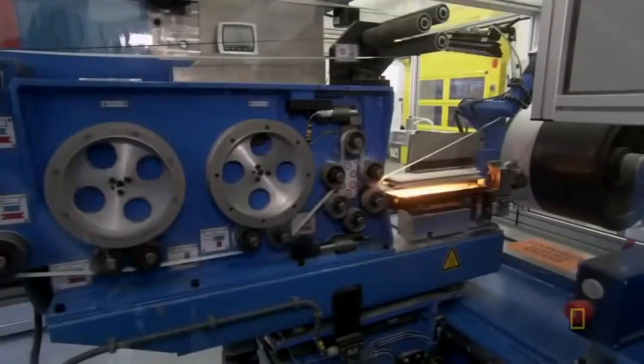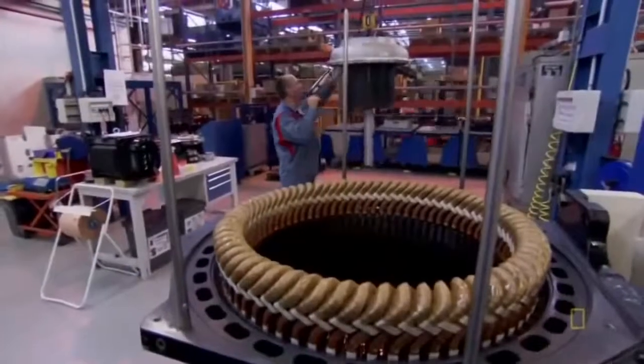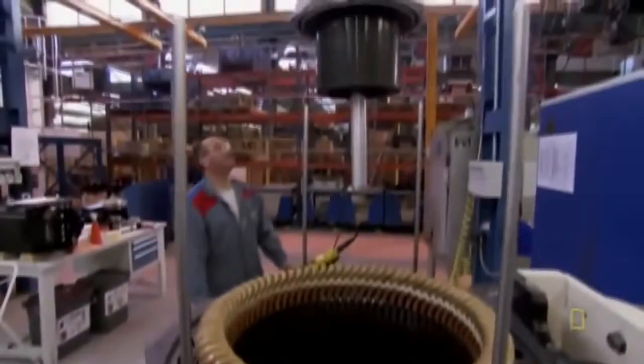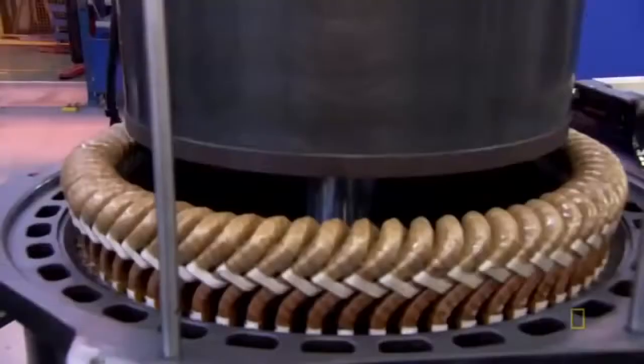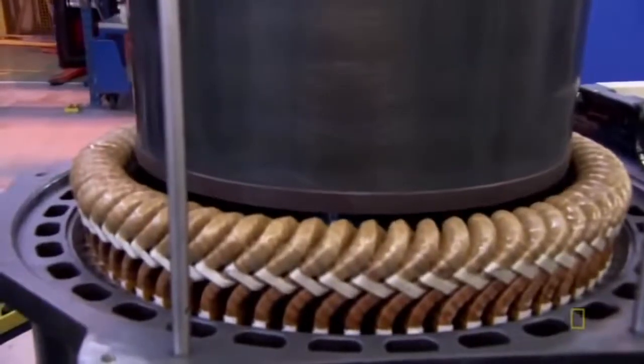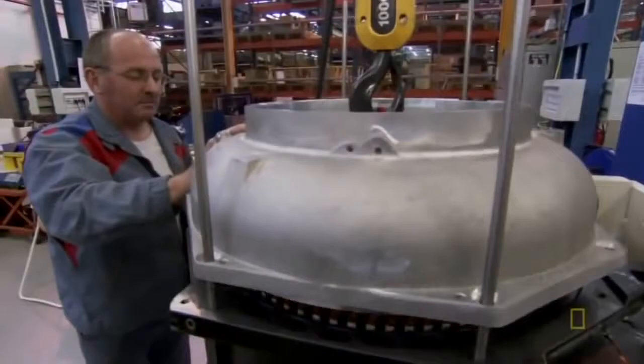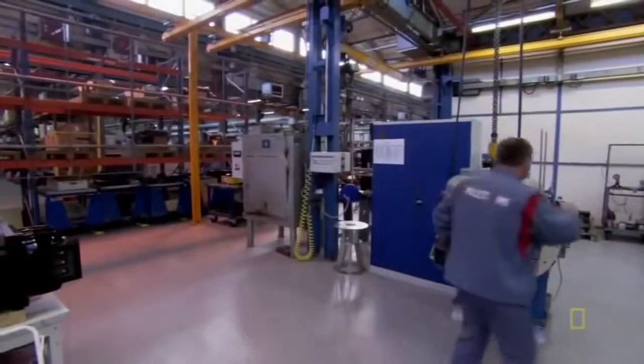Decked out in its finest metals, the rotor is ready for its date. Here, the fated pair meet for the first time. The whole process takes six hours and involves around 50 parts — quite the complicated first date.